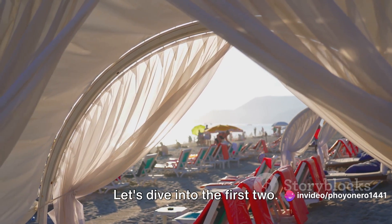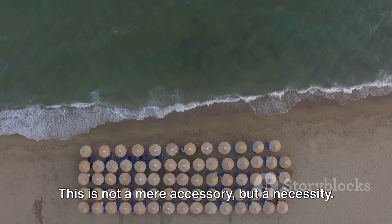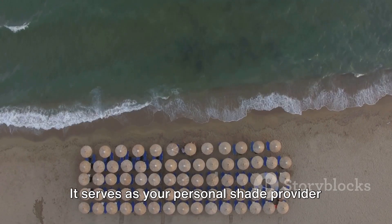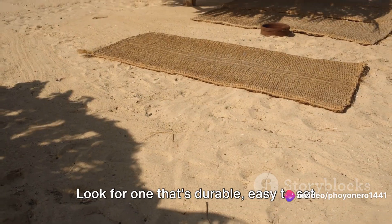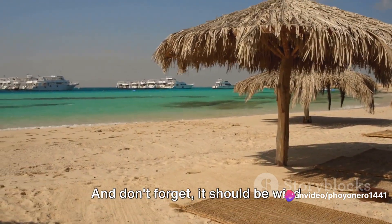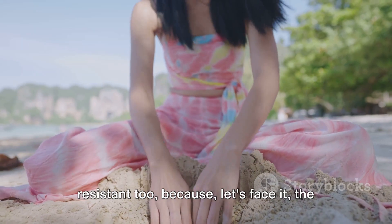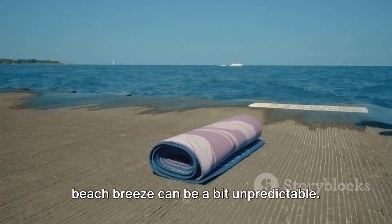Let's dive into the first two. First off, a high-quality beach umbrella. This is not a mere accessory but a necessity. It serves as your personal shade provider and a shield against those harmful UV rays. Look for one that's durable, easy to set up, and offers a generous shade area. And don't forget, it should be wind-resistant too, because the beach breeze can be a bit unpredictable.